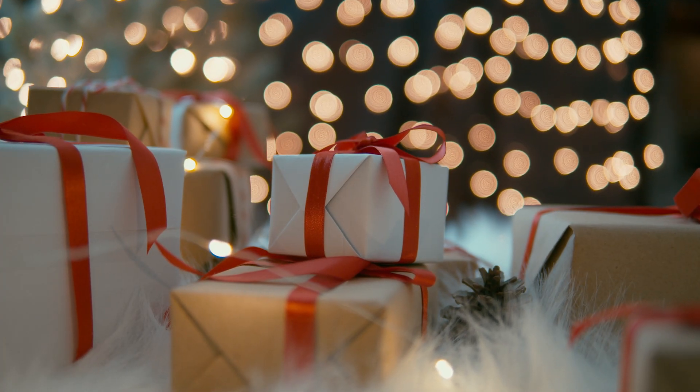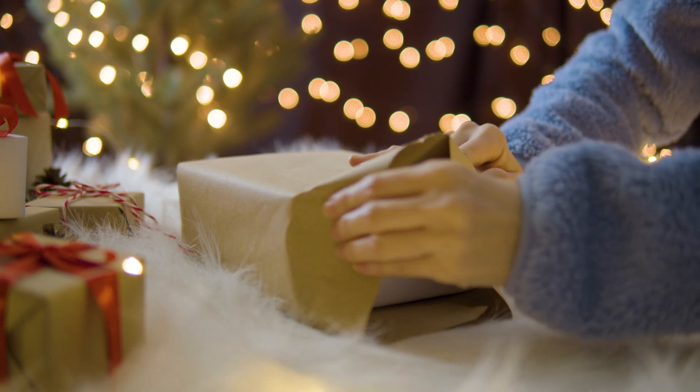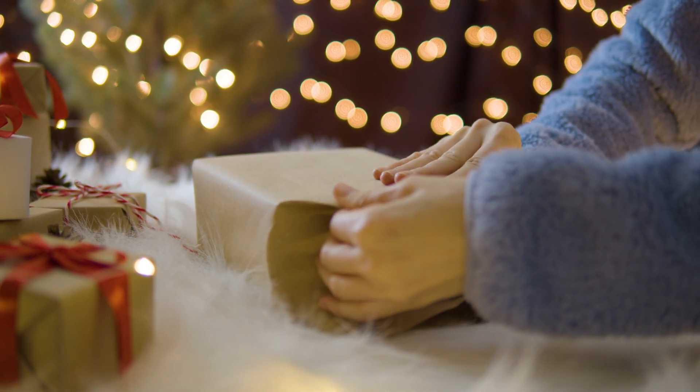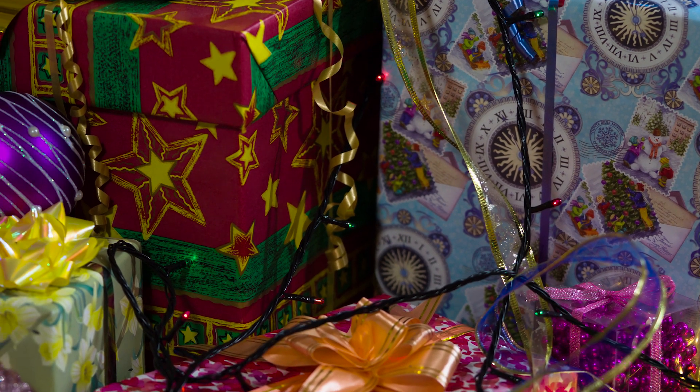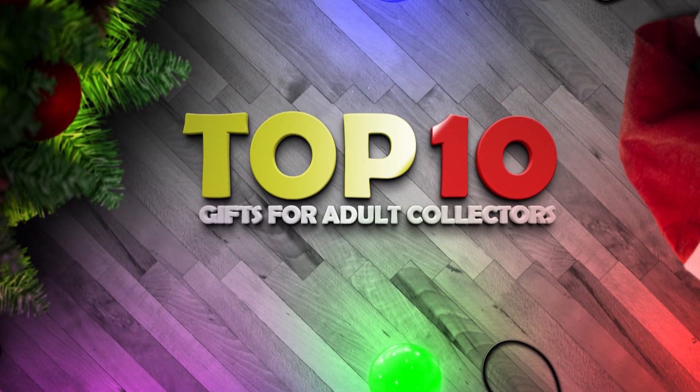And there you are — our top 10 gift ideas for adults. We hope this video has given you some ideas for this festive season. We're sure whatever you get for your loved one, they'll have an amazing day. From everyone here at Hornby, we wish you a Merry Christmas and a Happy New Year.